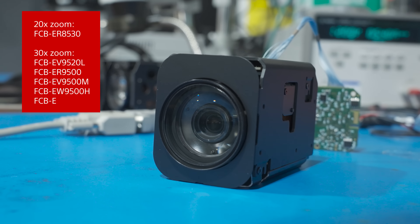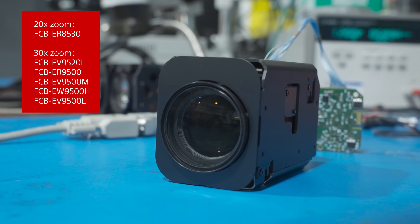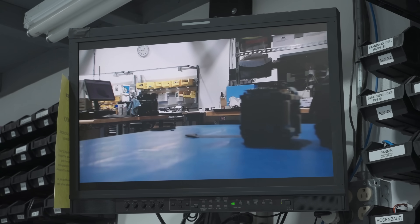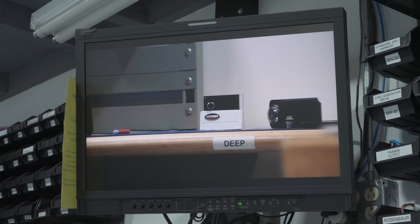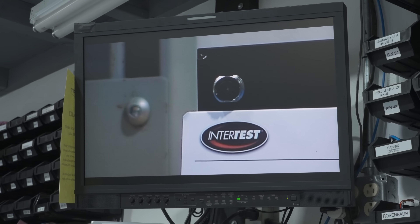These zoom modules have an integrated optical zoom lens that allows you to go from roughly a 60-degree field of view down to a two-degree field of view, so you can capture either a wide or narrow image. InterTest also has the capability of outfitting specialty optics to even widen or narrow that image depending on the user's application.